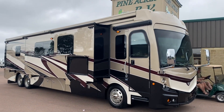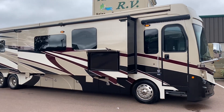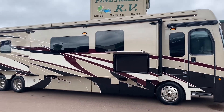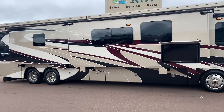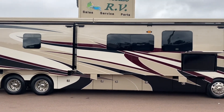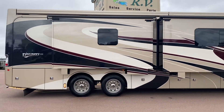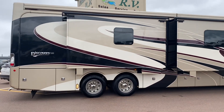Good morning folks. It's Luke here at Pine Acres RV in Moncton. We're taking a look at a 2018 Fleetwood Discovery LXE, model number 44H. Just arrived to us a few days ago, with less than 23,000 miles on it.